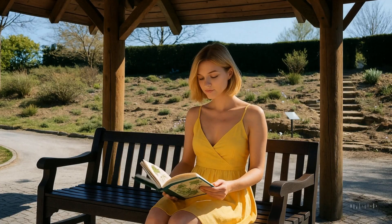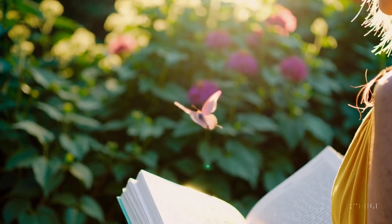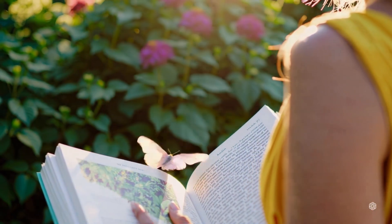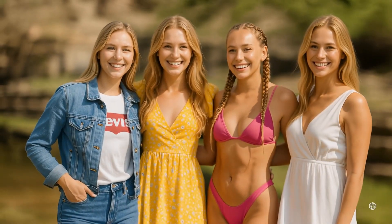Thanks to the support of the Friends of the Botanic Garden, visitors can enjoy a variety of events, including lectures, exhibitions, and concerts. We invite you to explore the rich diversity of plant life and find a moment of tranquility in this remarkable setting.